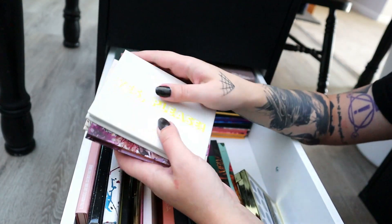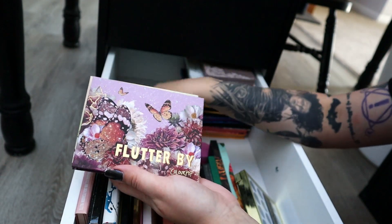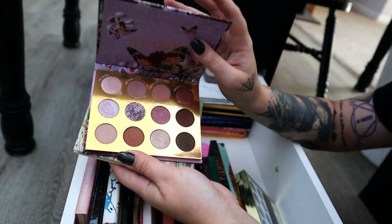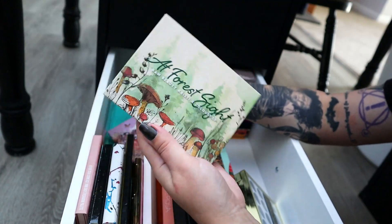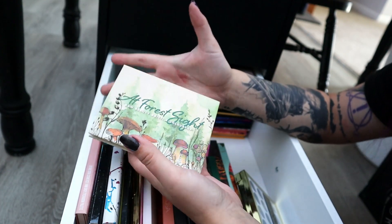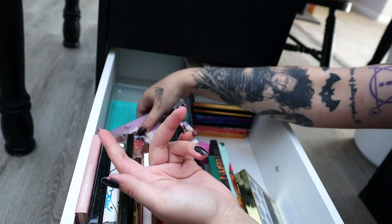We're never getting rid of the Yes, Please palette because it's my favorite palette that I own. Flutter By I'm not getting rid of either — it has those gray tones, the gray purple cool tones that I like. So I'm going to keep these. And then I'm going to declutter the Aphrodite because I just don't like it. If you guys like it, that's cool — I'm glad it worked for you. Well, I made a video, so I guess it wasn't a waste.